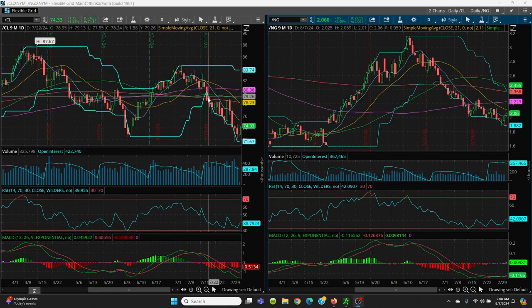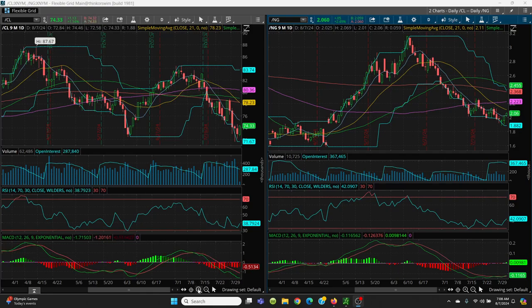Now we are in a downtrend. This is still very, very bearish until we can get above that 8 simple moving average. So here's what you want to do today — very, very simple. So far today, we have what they call an inside day, which means your high and low so far is within the high and low of the previous day.